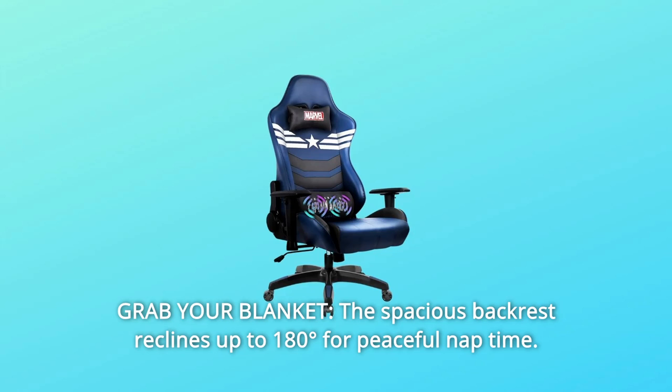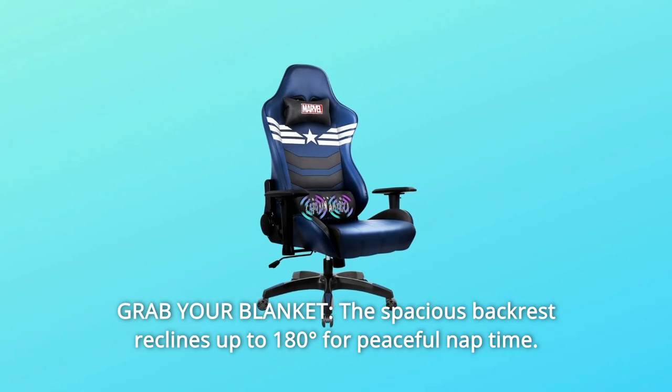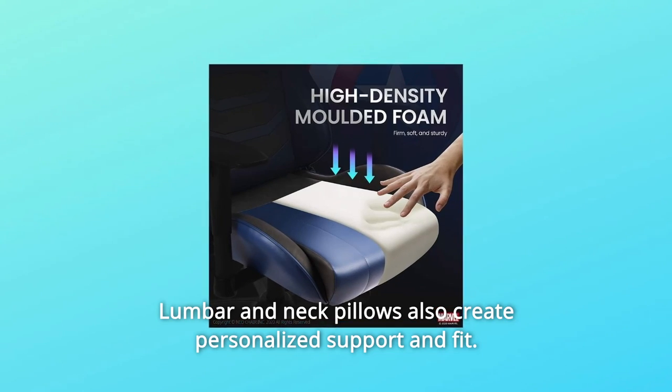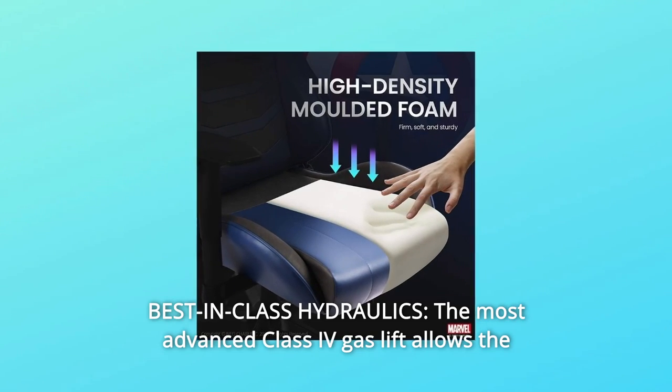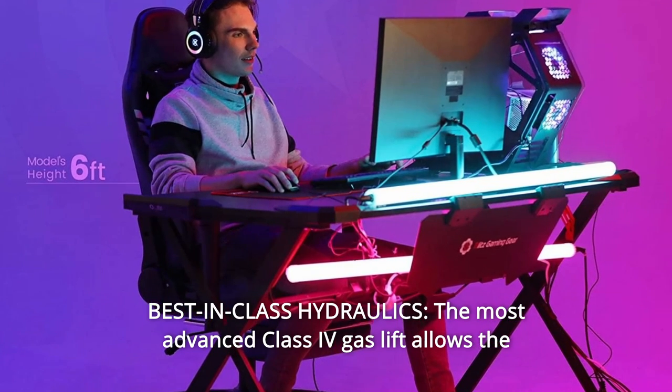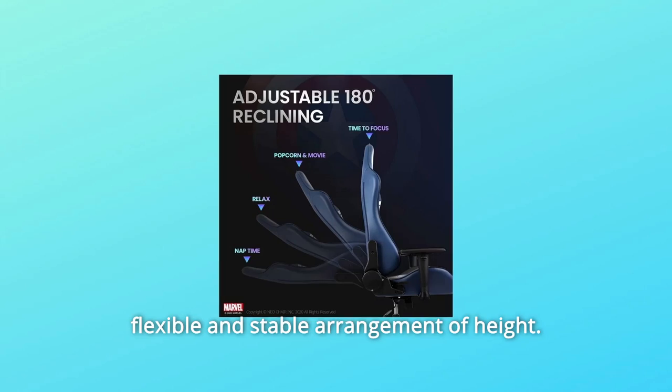Number 5: Grab Your Blanket. The spacious backrest reclines up to 108 degrees for peaceful nap time. Lumbar and neck pillows also create personalized support and fit. Number 6: Best-in-class Hydraulics. The most advanced Class IV gas lift allows the flexible and stable arrangement of height.